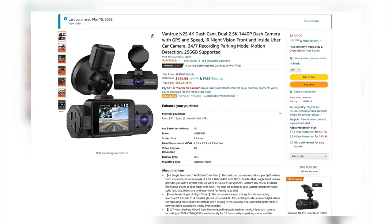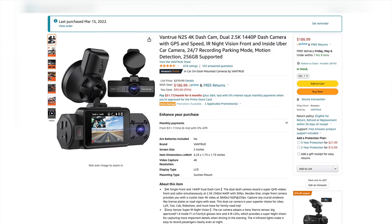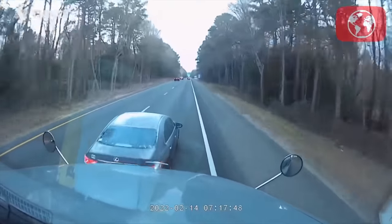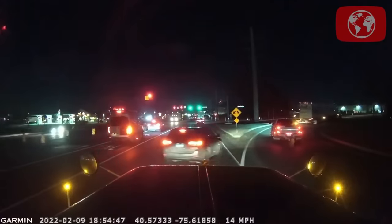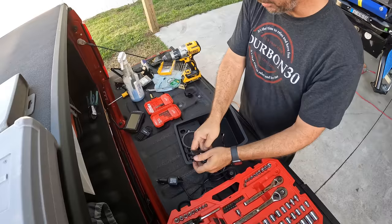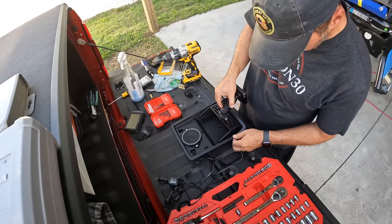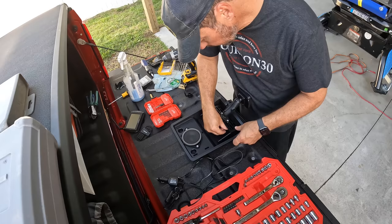We upgraded our dashcam — we really liked our Vantrue N2 Pro, which worked great for the full length of the truck. We stuck with Vantrue and got the N2S, which has built-in GPS and higher resolution, so we can use it in some of our videos. We love having a dashcam — it's a great insurance policy. If something happens, you have video evidence stamped with GPS and speed. For mounting, I moved our Built Right dash mount from the 350 to the 450.